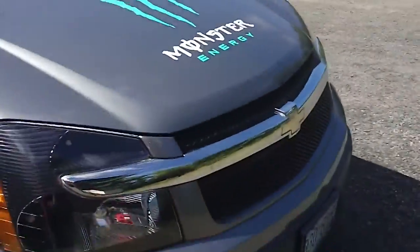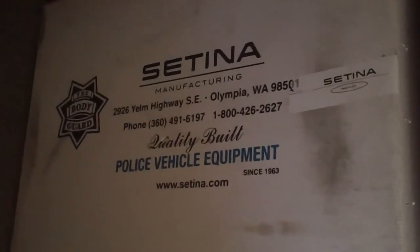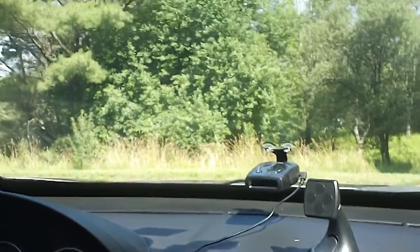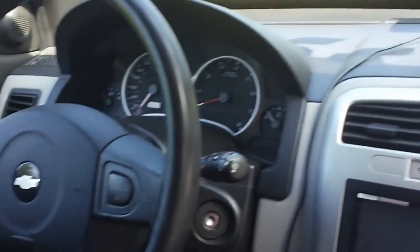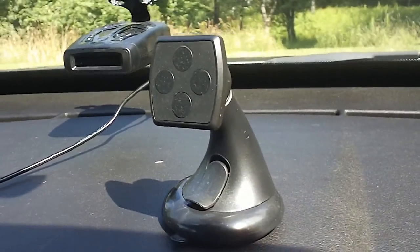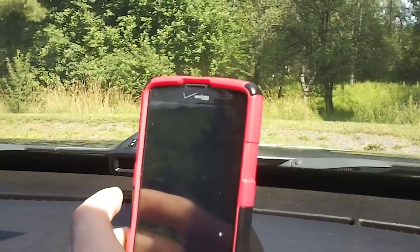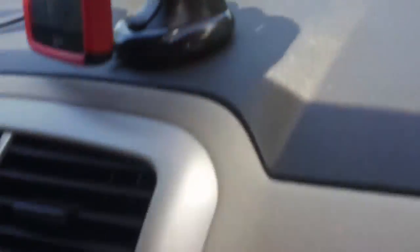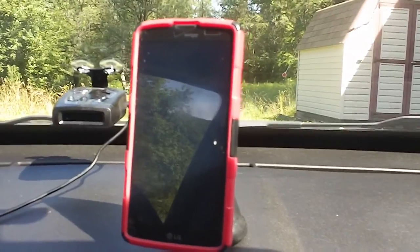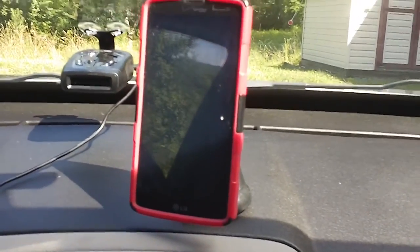Coming soon on the front end is going to be a police push bar — that big battering ram you see on the front of police vehicles will soon be on the front of the Equinox, just because it's cool. I did invest in a really nice radar detector called the Whistler. And this little holder for your cell phone is magnetic — just clip it on there, very sturdy, the suction cup grabs textured surfaces and it is rock solid. Very handy device, highly recommended.